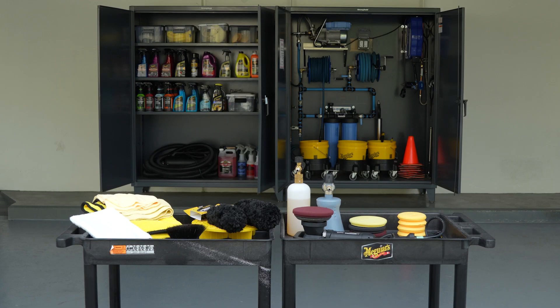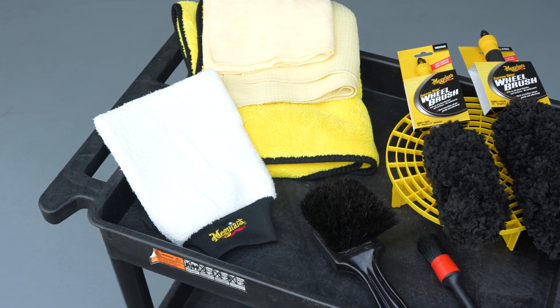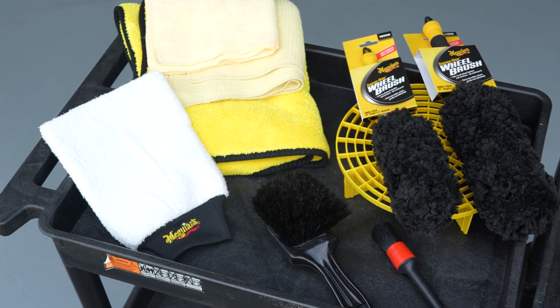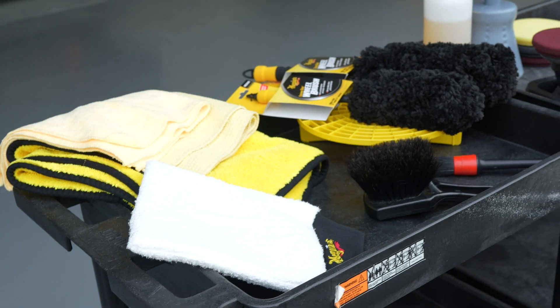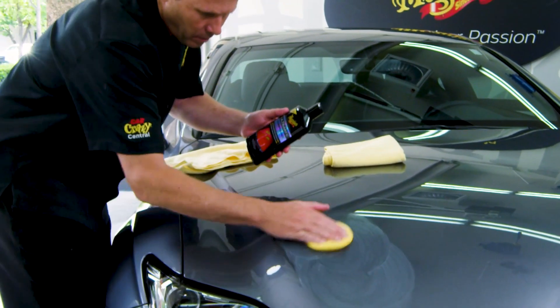When washing and detailing a vehicle, choosing the right products is certainly a key part of the overall process. Using the right tools and accessories in addition to the right products and technique will deliver quicker and even better results.